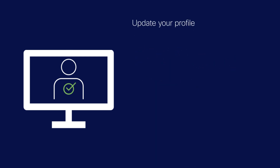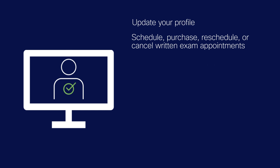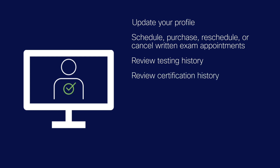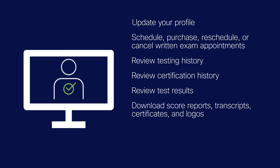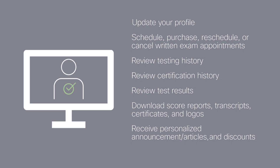From this one location you'll be able to update your profile; schedule, purchase, reschedule, or cancel written exam appointments; review testing history; review certification history; review test results; download score reports, transcripts, certificates, and logos; and receive personalized announcements, articles, and discounts.